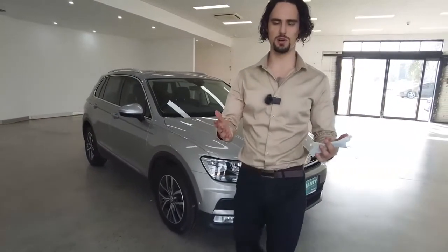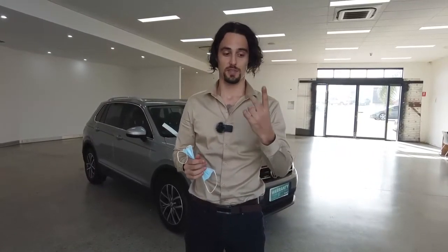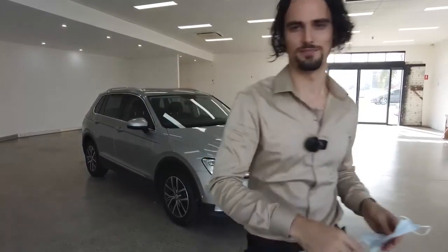Thanks so much for watching, guys. Hope you enjoyed and got enough of a demonstration to decide whether you want to come and take it for a test drive. Two more things: warranty is available — get the warranty, it'll give you peace of mind and save you from any potential headaches in your first few years of ownership. And lastly, same-day finance approval — our finance guy Eddie is exceptional and will get it done quickly. Book in a test drive, take it down Leech Highway and back, see how you feel. Have a wonderful day.